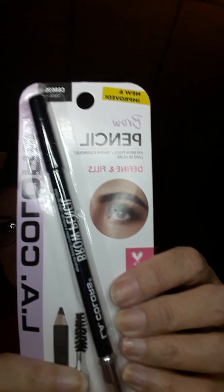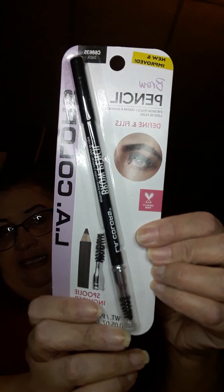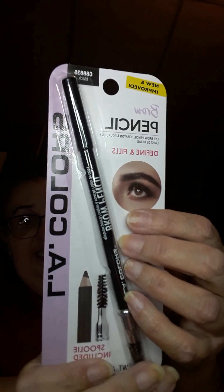I got this define-and-fill brow pencil — this color is black. I love getting brow pencils and it's LA Colors, so this is really neat.